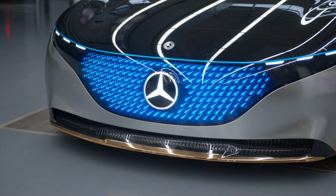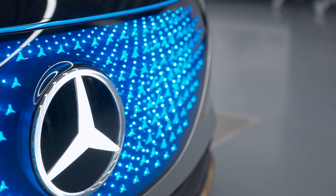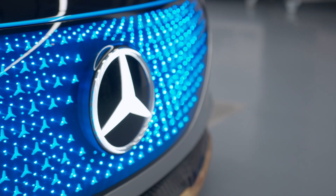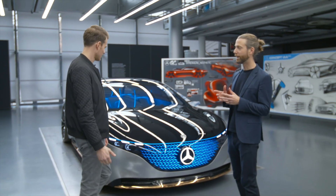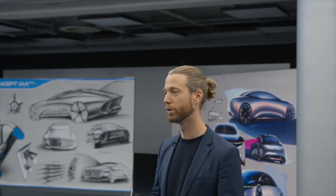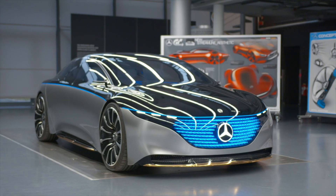I'm allowed to turn on the camera again. Look at this beauty! Bastian, where did you take us? Now we're in the heart of the design building more or less. It's one of our design studios and what you can see here is the Vision EQS, one of our latest show cars.